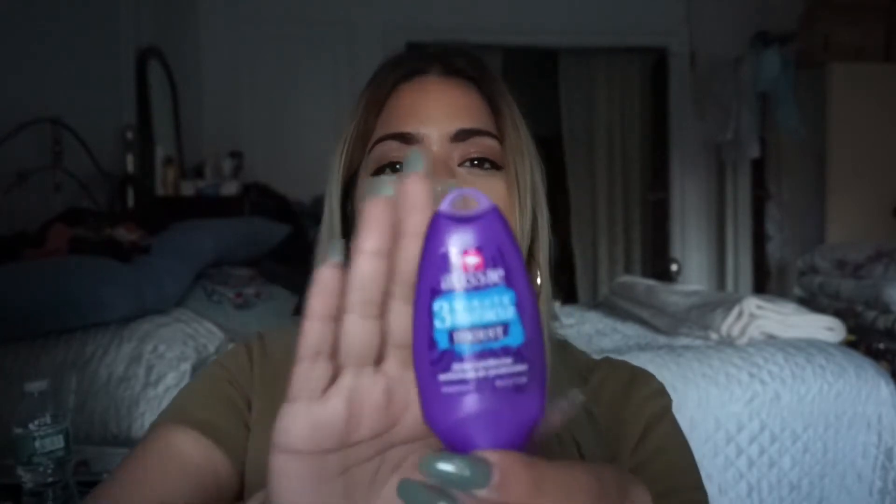This is the Aussie 3 Minute Miracle Moist Deep Conditioner in a little keychain pouch. I love this - I used this way back in the day, like back in college or when I was coming back from Australia. I couldn't really afford the famous macadamia hair mask - I was a broke college student. So this is like 3 or 4 dollars and I could afford it, and it works just as good. I love this stuff and I'll continue to keep using it. I love the little sample size.